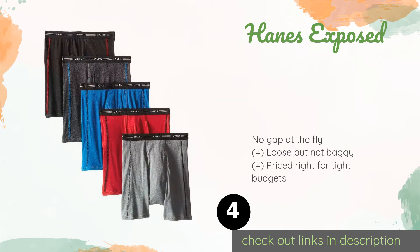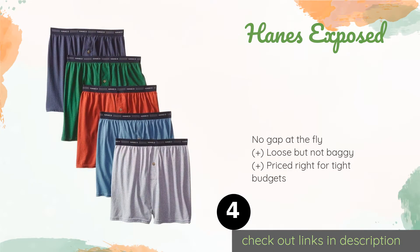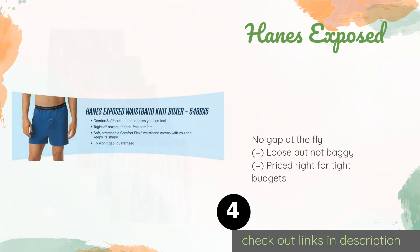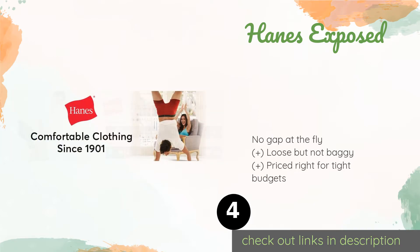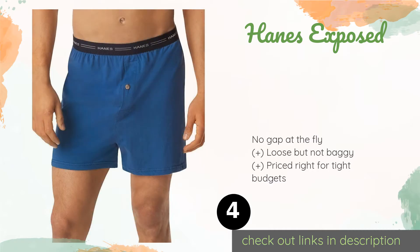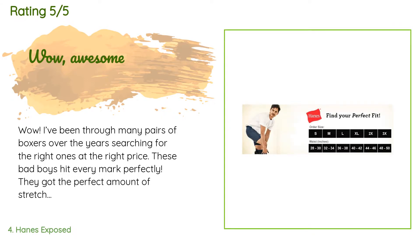The next one is Hanes Exposed. Contrary to what the name implies, the Hanes Exposed offer full coverage. They're roomy enough to allow for ample air circulation, which is helpful if you tend to perspire, and their comfort flex waistband won't lose its shape no matter how many times they're washed. This product is available on Amazon for $21. This product is rated 4.7 stars from 8,418 customer reviews.